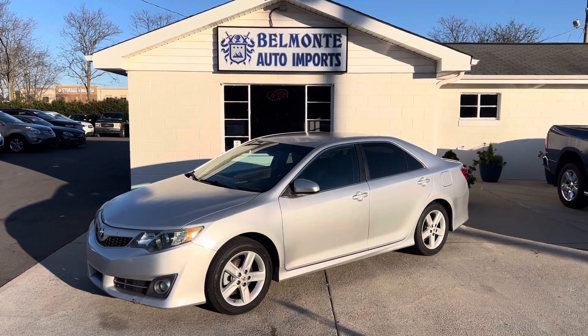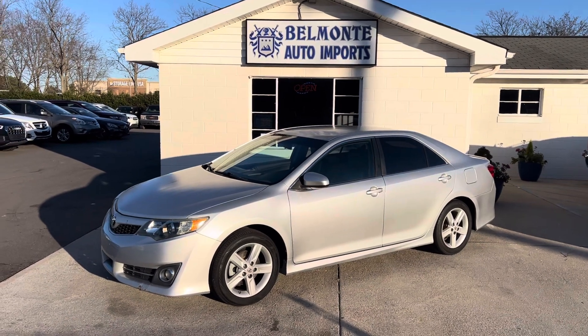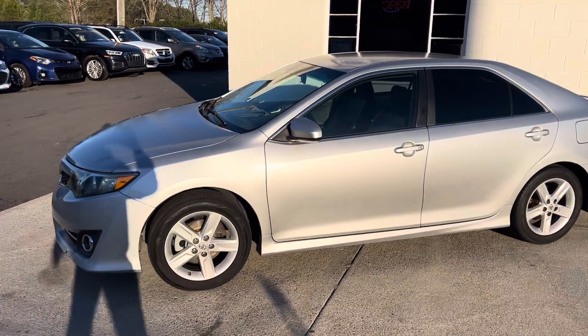Hey everyone, hope you all are doing well and enjoying this beautiful weather we're having this afternoon. I'm here at Belmonte Auto and I've got this sweet little Toyota Camry here to show you guys. So let's go ahead and check this thing out.